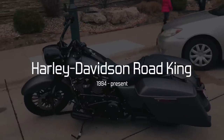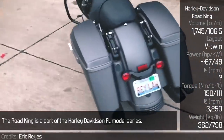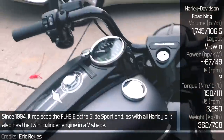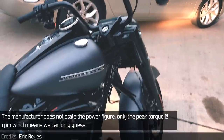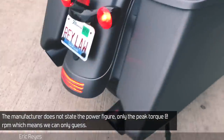Harley Davidson Road King. The Road King is part of the Harley Davidson FL model series. Since 1994, it replaced the FLHS Electroglide Sport, and as with all Harleys, it also had the twin cylinder engine in a V-shape. The manufacturer does not state the power figure, only the peak torque at RPM, which means we can only guess.